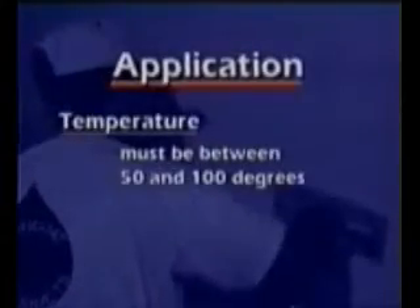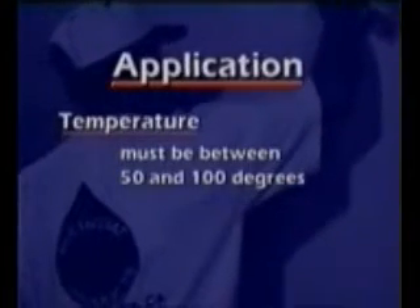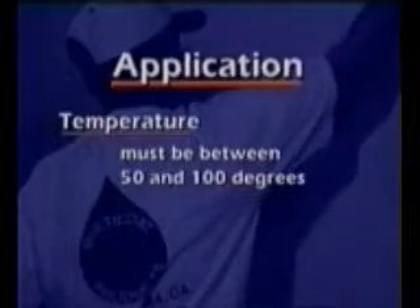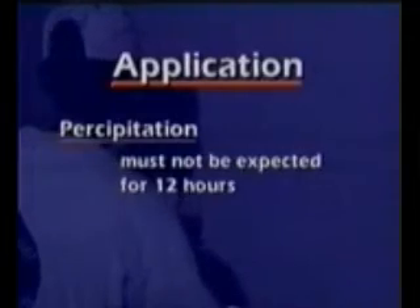Do not apply Multicoat's Multitech stucco if the wall surface or ambient temperature is below 50 degrees or above 100 degrees Fahrenheit. Additionally, you must not apply stucco if precipitation is expected within a 12-hour period.